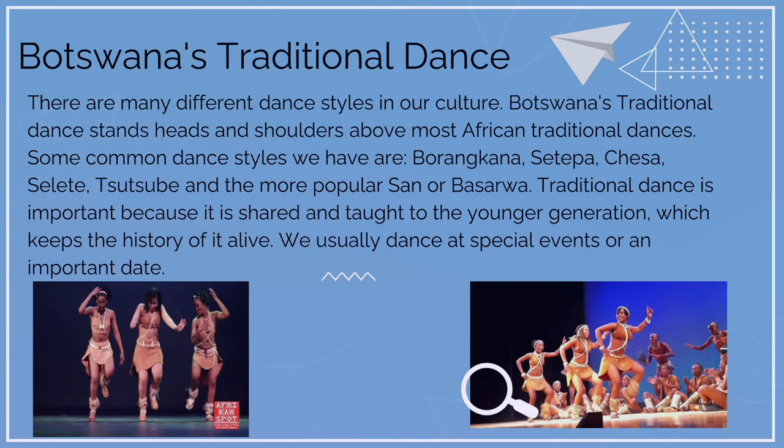Botswana's traditional dance. There are many different dance styles in our culture. Botswana's traditional dance stands heads and shoulders above most African traditional dances. Some common dance styles we have are Prankana, Sitipa, Chesa, Silite, Tsubutubu, and the more popular San Obasarwa. Traditional dance is important because it is shared and taught to the younger generation, which keeps the history of it alive.